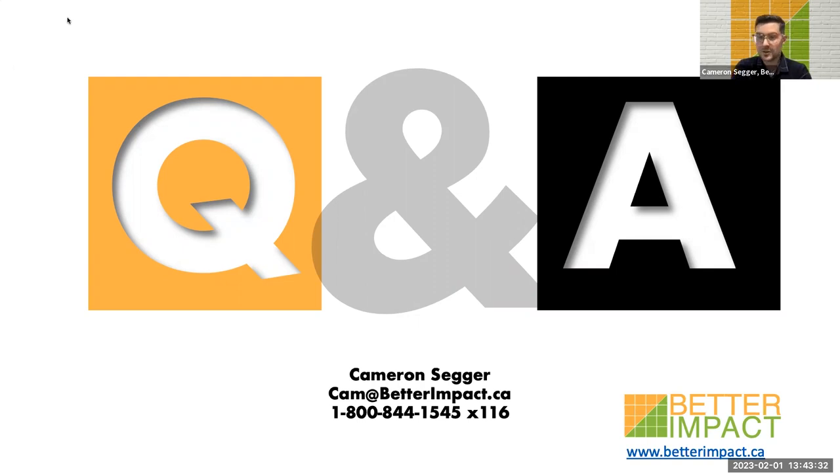It seems as though we're out of questions today. I'd just like to thank you again for joining me. Keep an eye on your inbox for all the materials — the recording, the buyer's guide, and the worksheets I've promised you. I hope that you have a wonderful afternoon. Thank you so much.